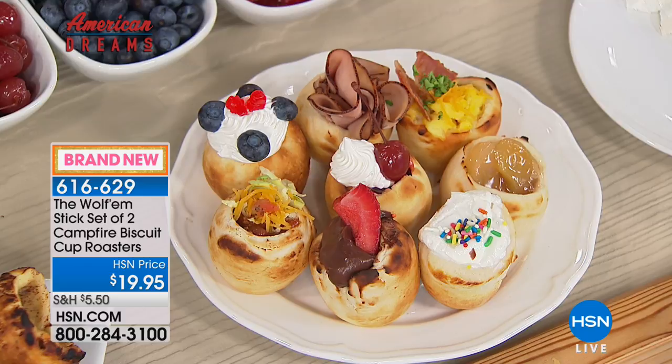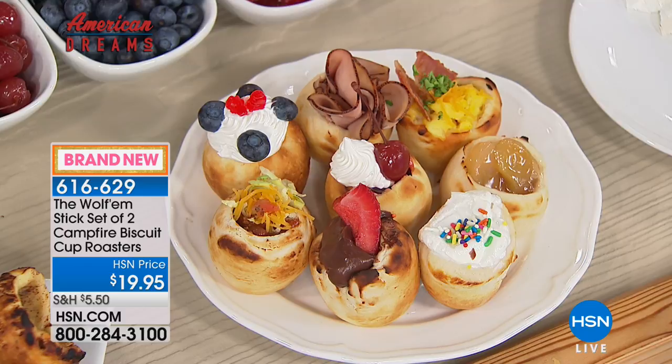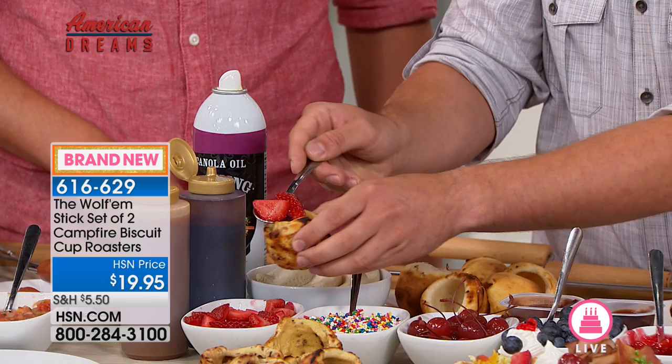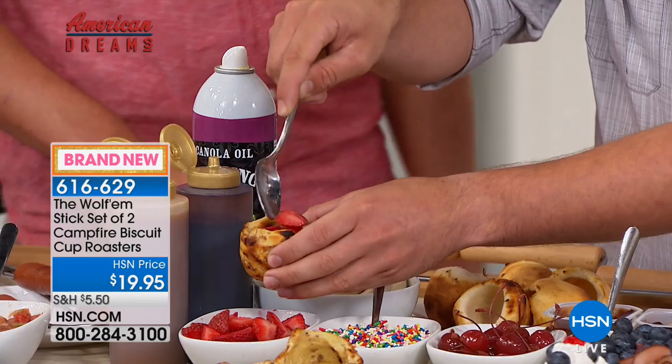Look at these ideas — what did you fill these with? Would you like to try one of our cinnamon rolls? How does strawberry sound? I think strawberry sounds perfect. You just roasted this cinnamon roll over an open campfire and now you're filling it with strawberries.